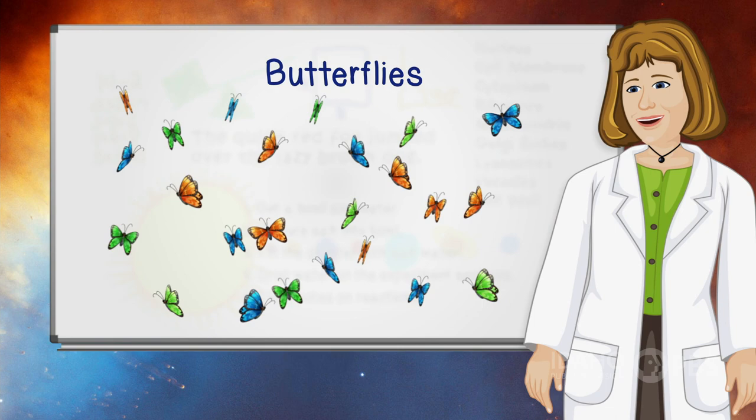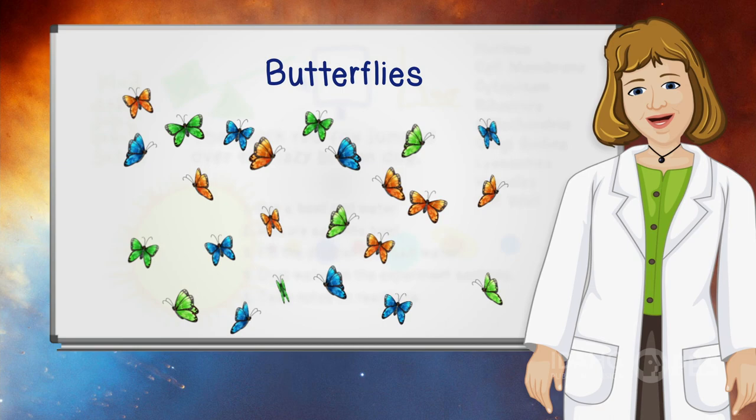There are more than 100,000 different kinds of butterflies in the world. Poets have called them flying flowers, but butterflies are more than just a pretty insect. Find out why!